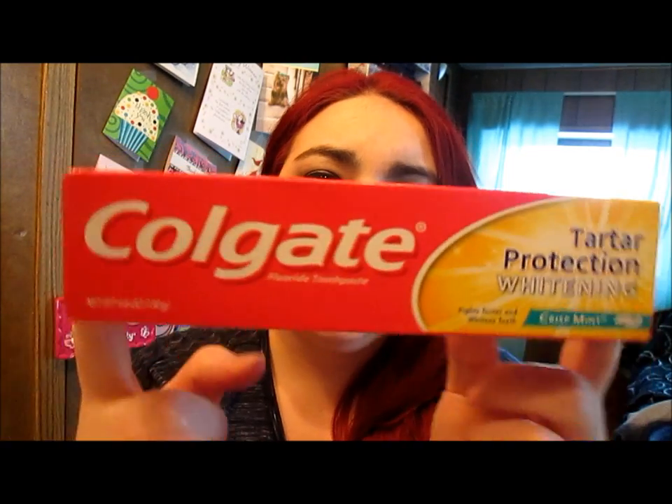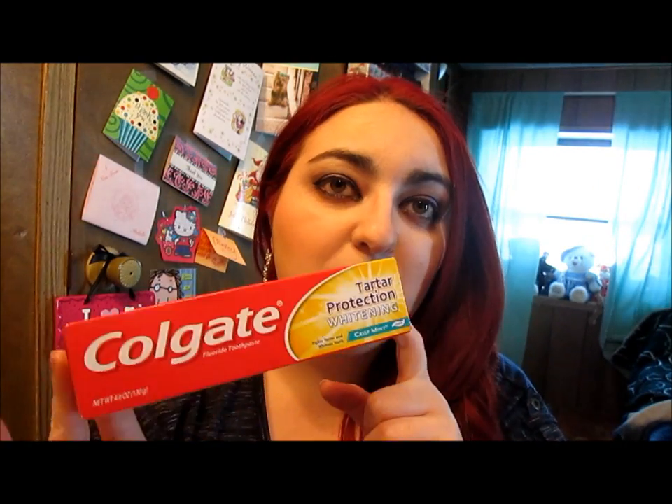Then we got a pack of Fruit Sensations Sweet Watermelon Gum — I love this, got two packs. Then we got some toothpaste: Colgate Total Whitening Toothpaste. And he got Tartar Protection Whitening Colgate. I thought he got the cinnamon one, so I told him to get the little Colgate one just in case we didn't like this one. But they're basically the same thing, this one's just bigger.